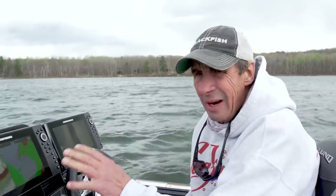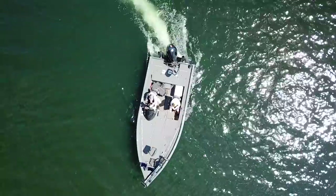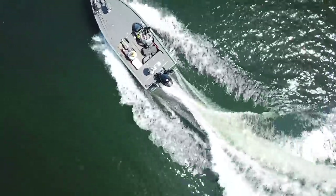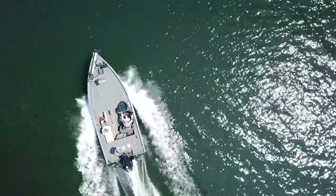I use 2D sonar when I initially start the hunt, and a lot of good anglers use a map and 2D sonar as their default when they're moving, because I can move quickly. I can move at 45-50 miles an hour and see weeds, boulders, bottom composition, even fish — moving really, really quickly.